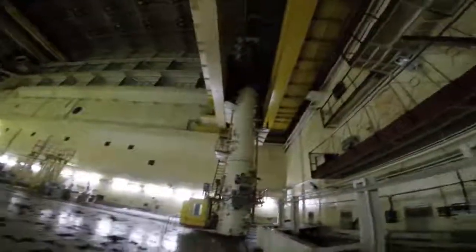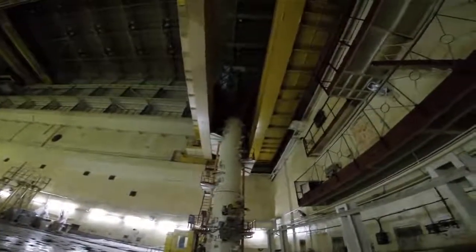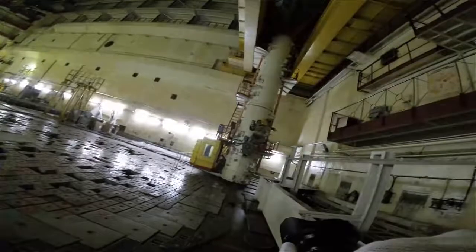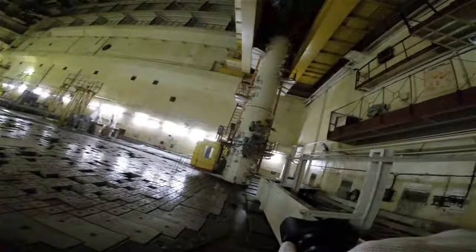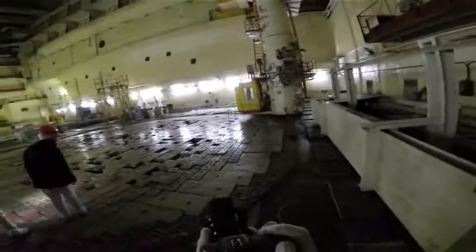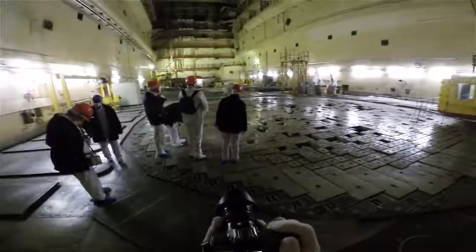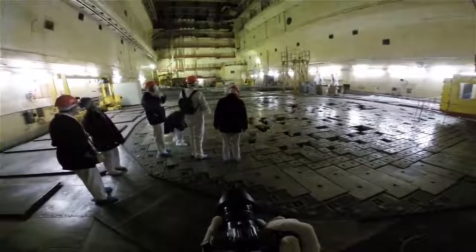Look at that fuel handling machine. The RBMK reactor is constructed from graphite blocks that are penetrated vertically by pressurized tubes that carry the nuclear fuel and other in-core devices like control rods.